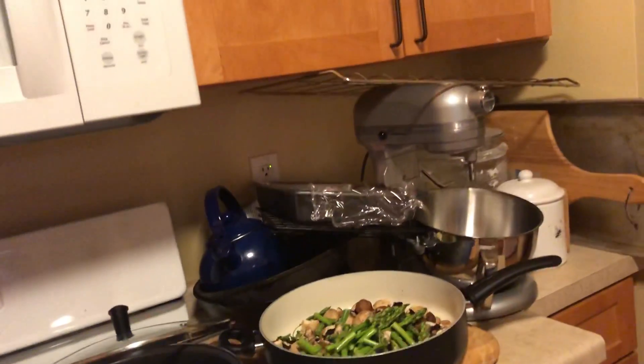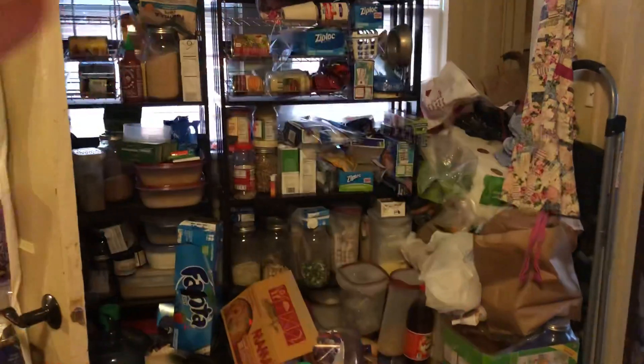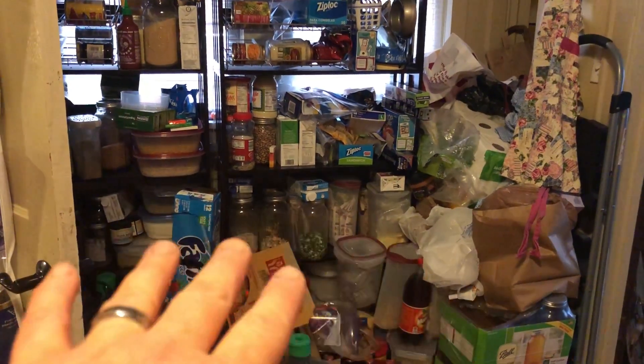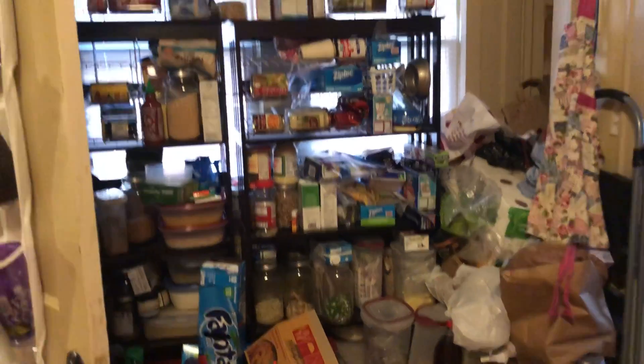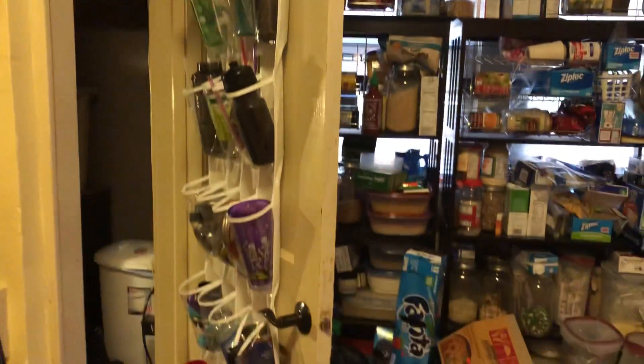My kitchen is somewhat a mess. You can see it's really a small kitchen. Our pantry is a disaster — there's bags, I'm still moving things into jars for storage. We even have storage on the door on both sides, because it is what it is — 100 year old house.